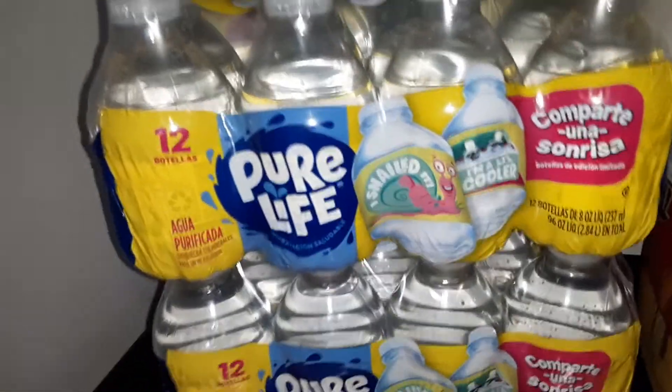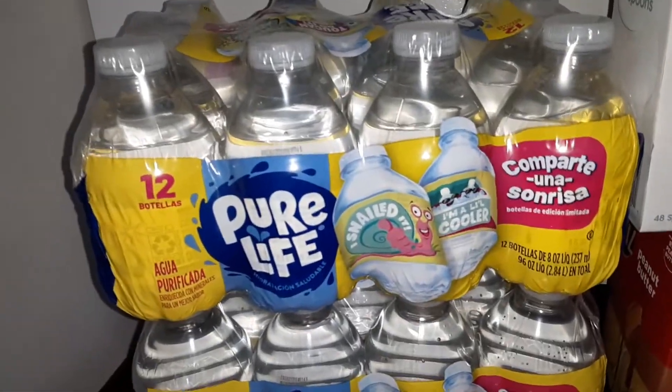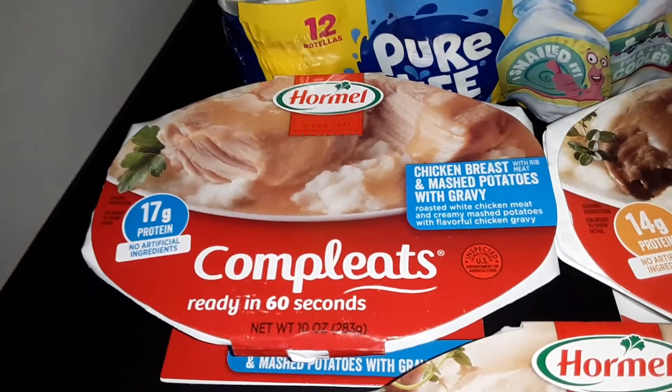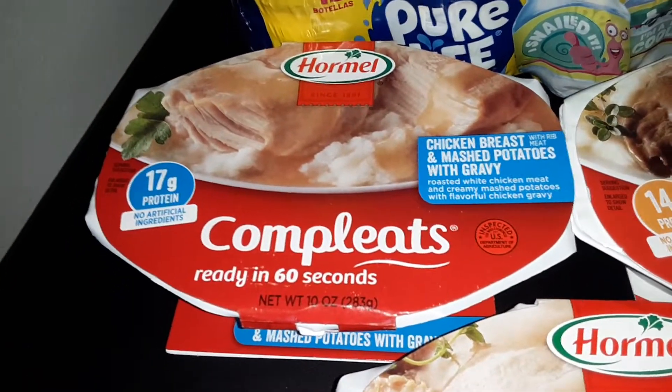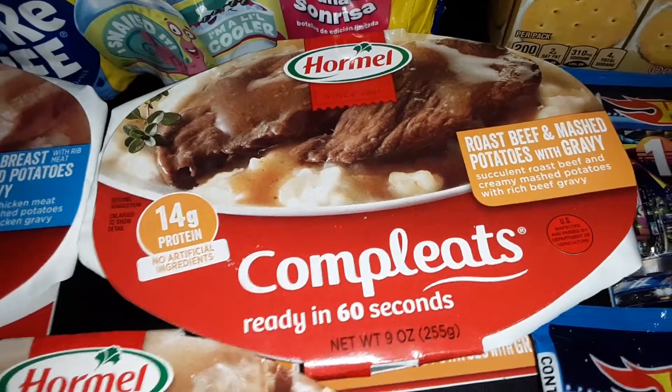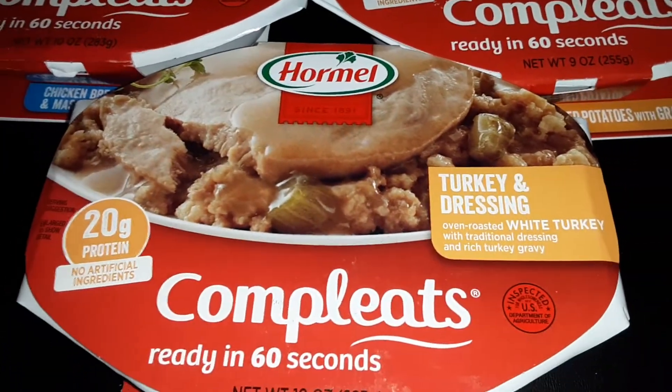We got three 12-packs of the Nestle Pure Life water bottles, the 8-ounce size. Two of the chicken and mashed potatoes Hormel Completes, two of the roast beef with mashed potatoes, and one turkey and dressing.